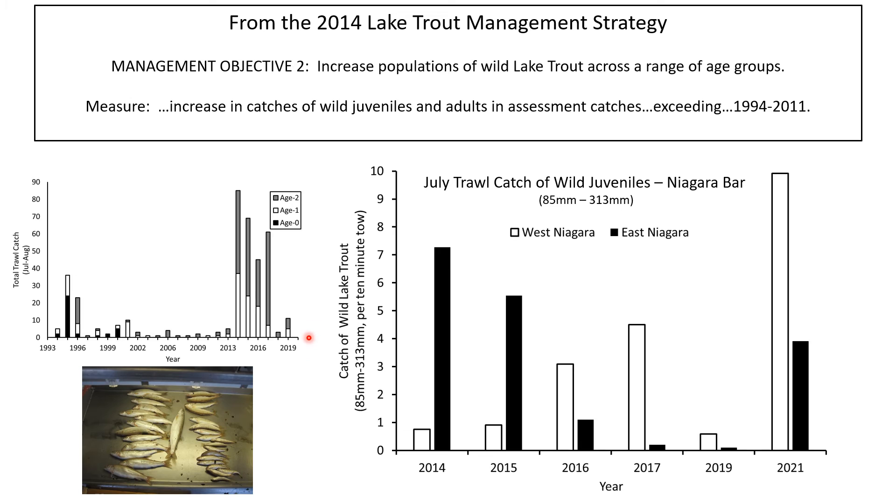There is no 2021 data because the Lake Ontario Technical Committee recommended discontinuing this survey and applying those resources to more pressing issues in the lake. However, it was considered important to go back to the Niagara Bar and examine whether catches were declining or persisting. The USGS RV Cahoe was able to get down to the bar last July and spent a couple of days trawling there.